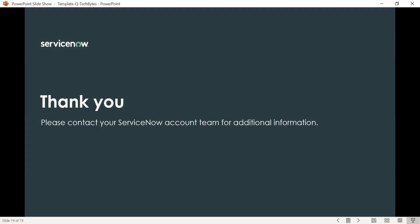Thank you for listening to What's New in Quebec for ITOM optimization. If you have further questions or would like additional information, please contact your ServiceNow account team. Thank you.